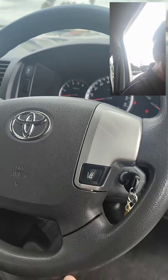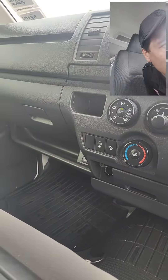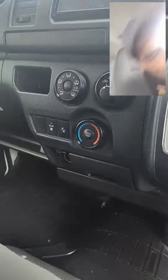You also have automatic lights to switch off. It does have rear air conditioning — as you can see in the back here, you've got the rear air conditioning that you can turn on from the back as well as from the front.